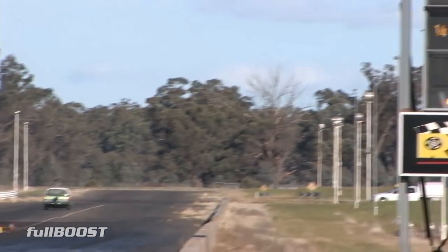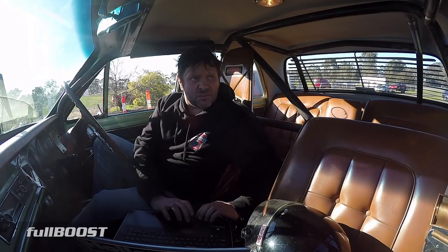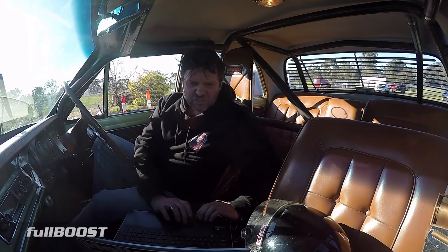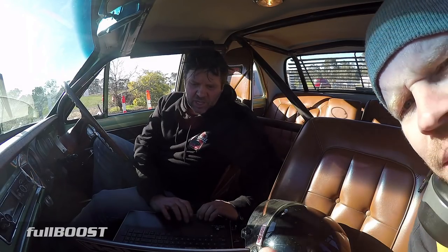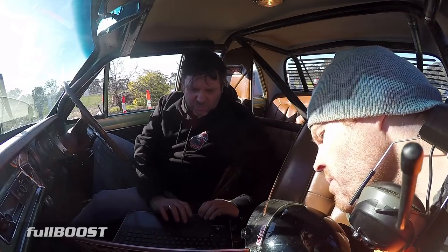He probably could take off a little bit harder. Yeah, I'm gonna turn it up now. What'd it run? 9.14 at 152. It's got no power in it. Look at that — it just poured a mountain of fuel out of it through the top end. That's what all the popping is.